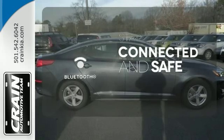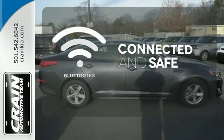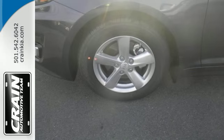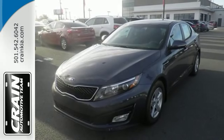Bluetooth wireless technology keeps you in command and in touch. Heated mirrors improve visibility in frosty weather. For superior style and comfort, make this Kia Optima yours today.